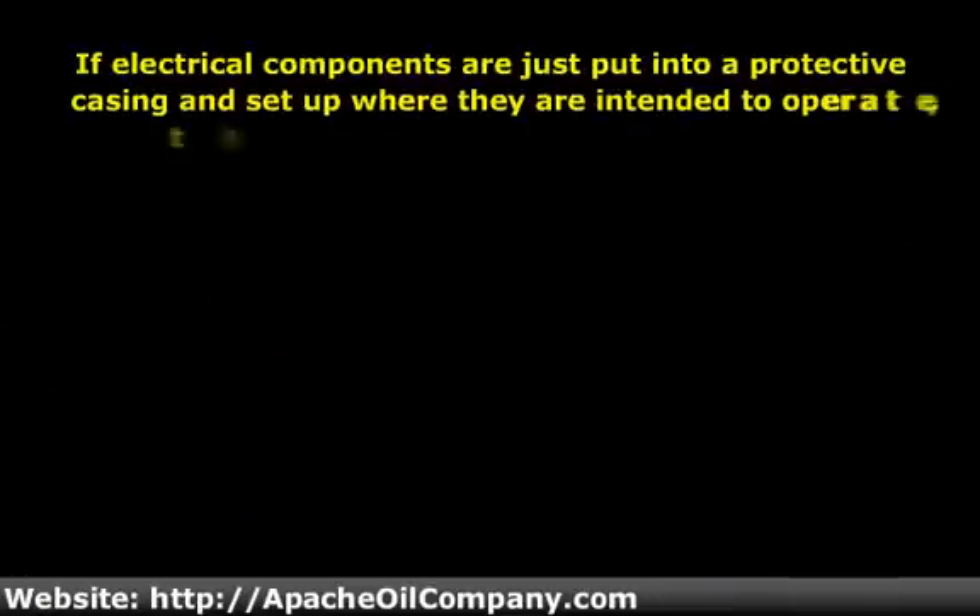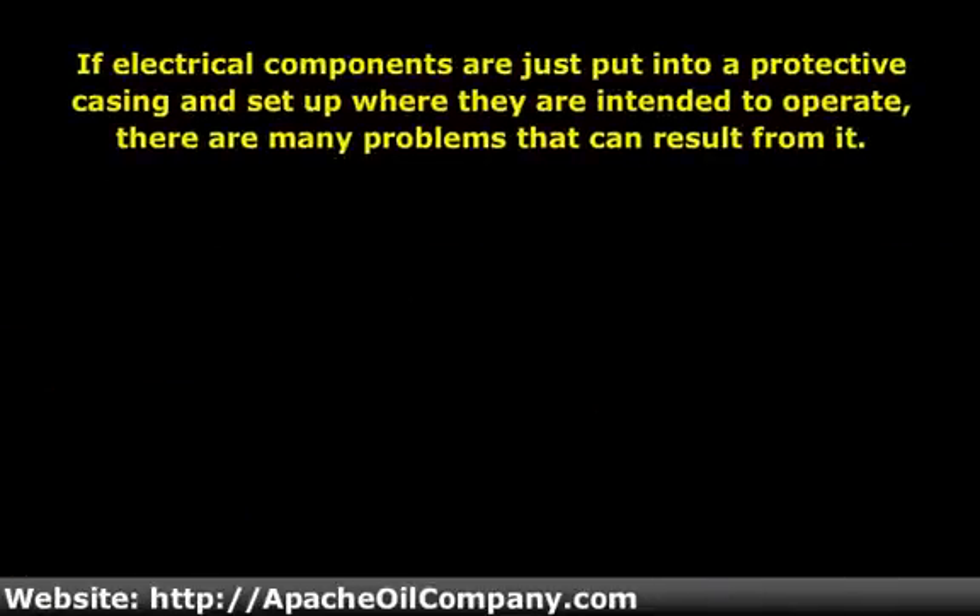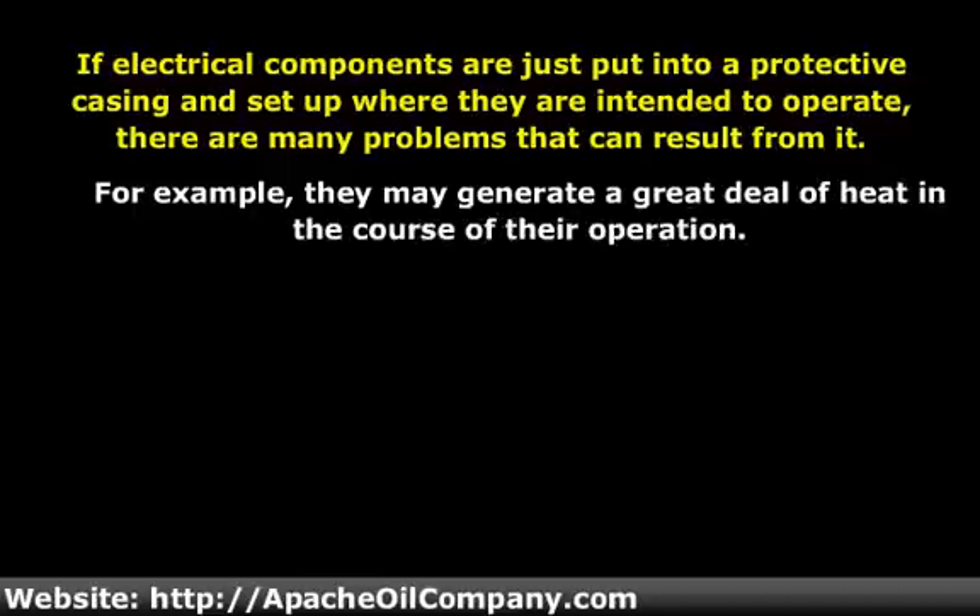If electrical components are just put into a protective casing and set up where they are intended to operate, there are many problems that can result. For example, they may generate a great deal of heat in the course of their operation. On the other hand, the ambient heat or cold of the setting could disrupt the behavior of the components. There is also potential for serious corrosion that could cause the unit to break down entirely.